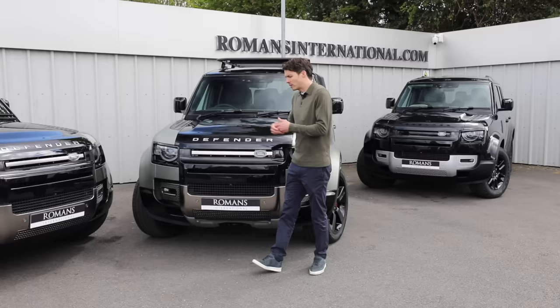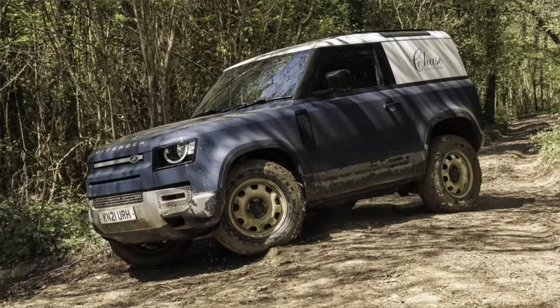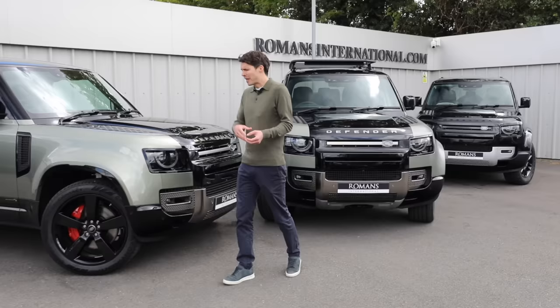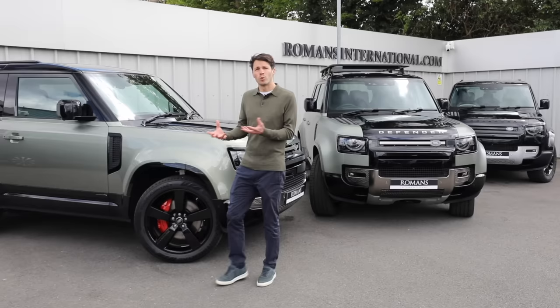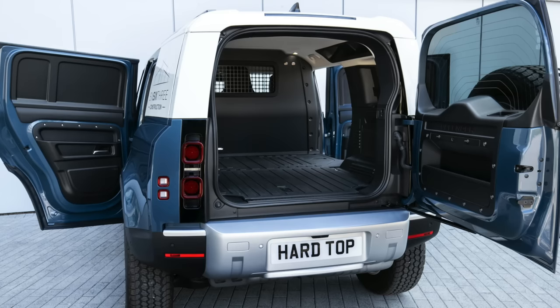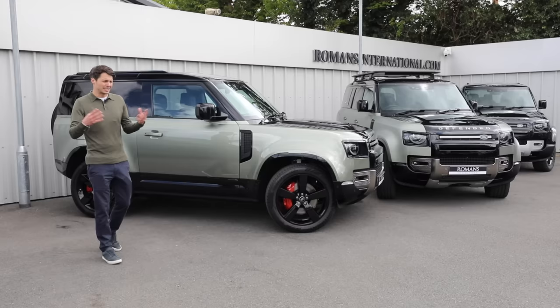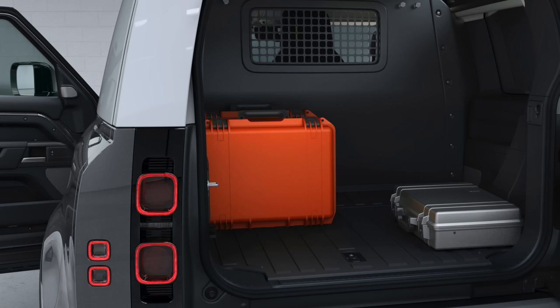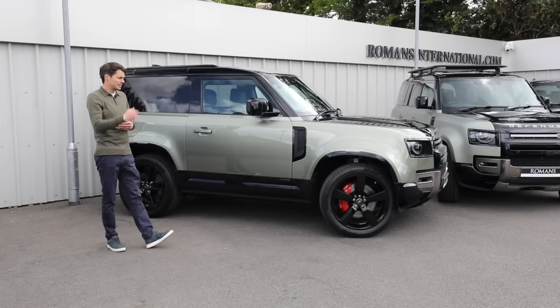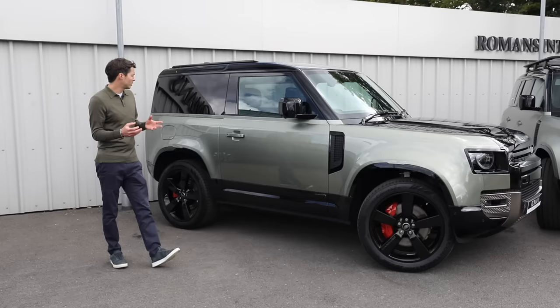The Hardtop has a strong following in the construction, farming, and telecoms industries — anything that needs cargo space in the back. It strips out all the rear seats and gives you a massive load area with lashing points to hold down cargo and a full fixed-height partition between the front seats. On the 110 you also get an underfloor lockable storage section, which is pretty cool.